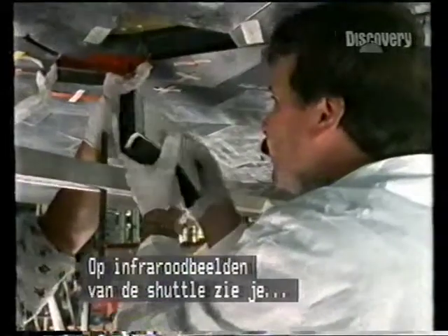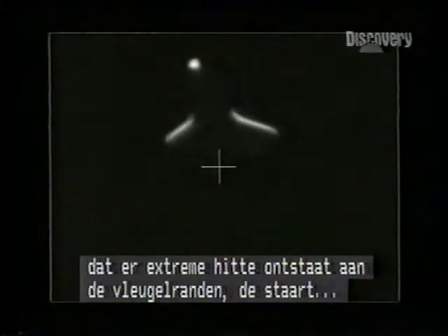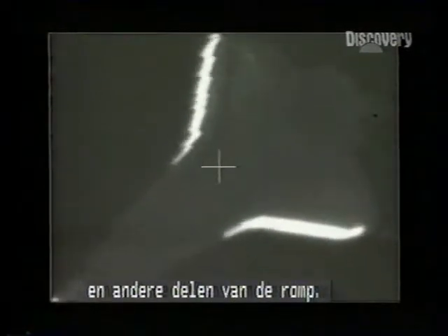If one sees an infrared image of the shuttle, you see that there are extremely hot places on the forward edges of the wings and the tails, and other places on the fuselage.